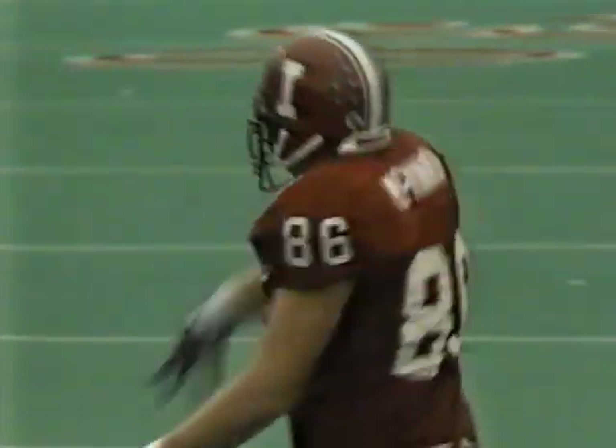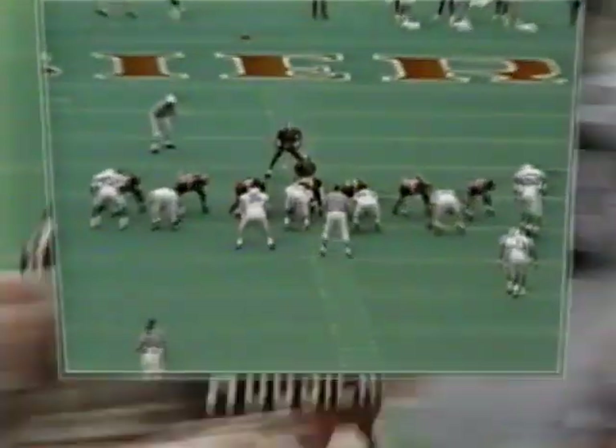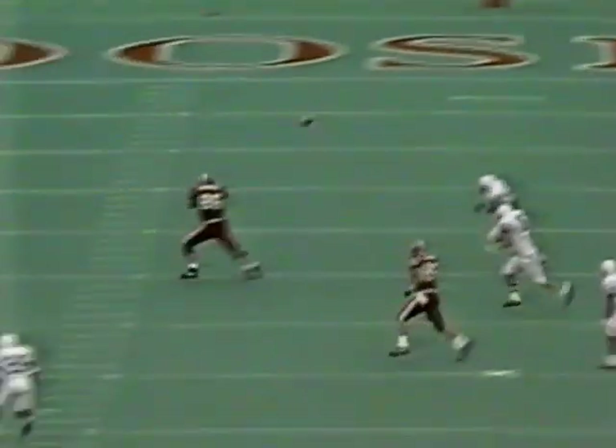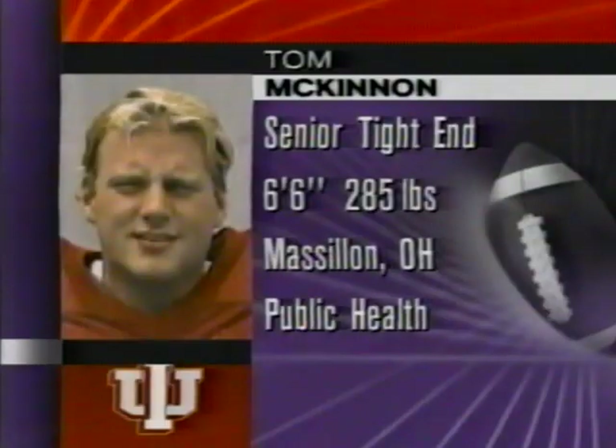Second down and 11 — play fake by Ditto, and he lays it out — he got it to Tom McKinnon, the tight end! That is the first pass McKinnon has ever caught for Indiana. He weighed 320 when he came to Indiana; they asked him to lose some weight to become a tight end. Slim down to 285, he's a heck of a blocker, but they finally threw one to him. He rambles up close and gains a yard — but he's taking the ball home. Third down and seven.